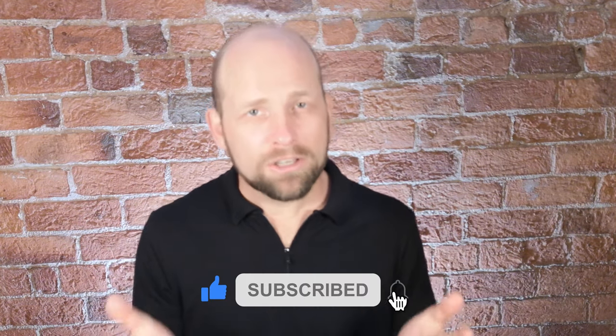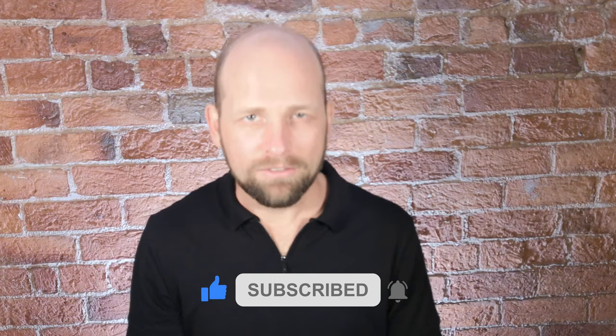For now, thank you so much for watching. I'll see you later. Have a great day.